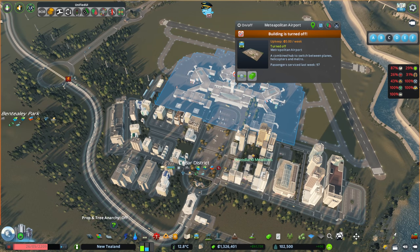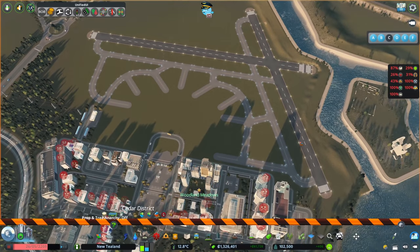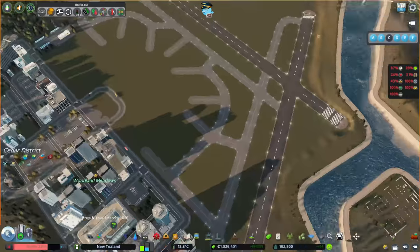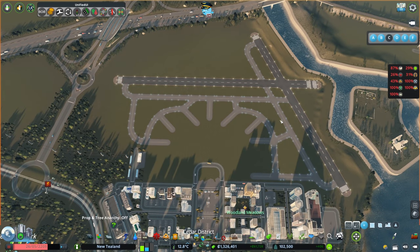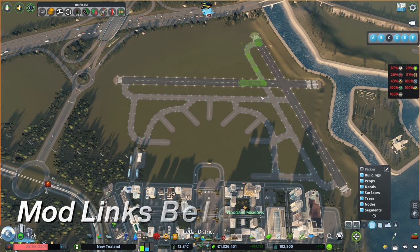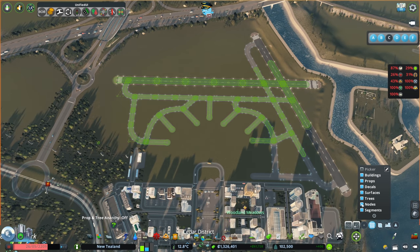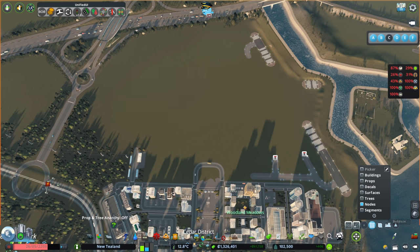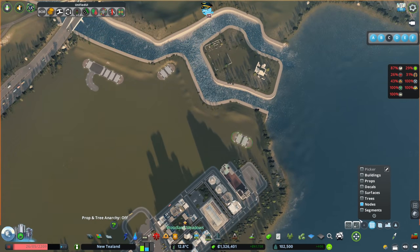Right, let's get stuck into this. Let's pause the game - this old one, the Metropolitan Airport, didn't quite roll off the tongue. It is going to be deleted, and apparently if you delete it, it leaves all of this behind, which is very strange. I'm going to use the Move It mod - set this to nodes - and we should be able to get rid of most of this.